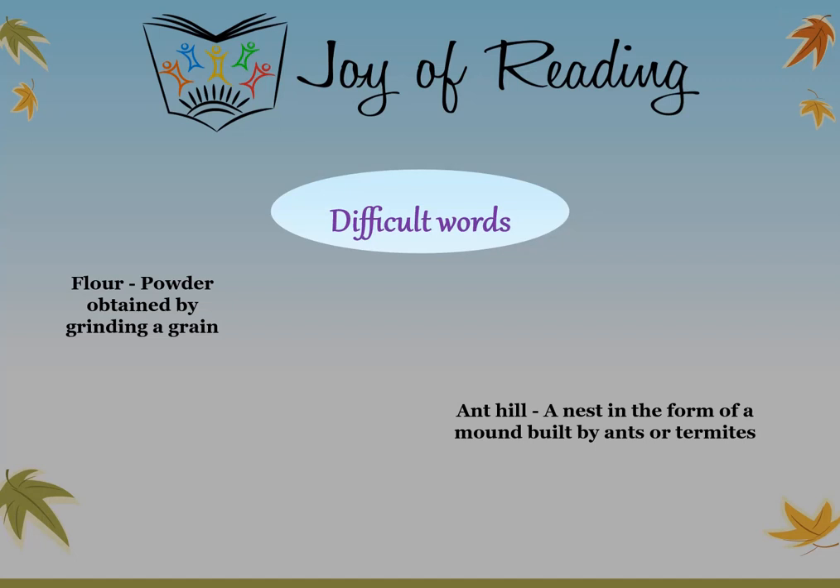Difficult words: Flour — powder obtained by grinding a grain. Ant hill — a nest in the form of a mound, built by ants or termites.